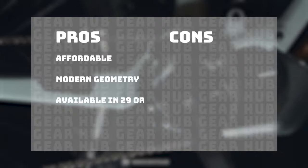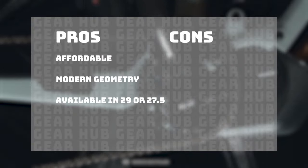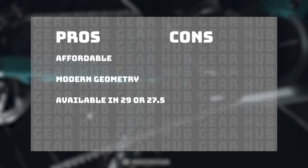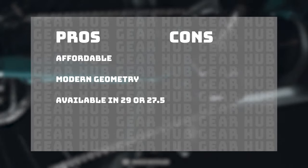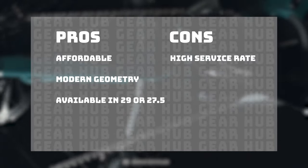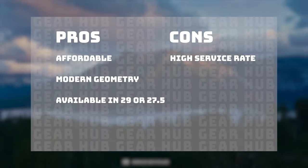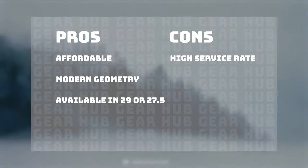The drivetrain is the SRAM GX and the brakes are Kodar. It's affordable, it has a modern geometry, and the carbon builds are available in either a 29 or 27.5 inch wheel. Norco does have a higher warranty rate and the service time of the motor has been an issue in the last year or so, so we'll see if this is ironed out for 2021.